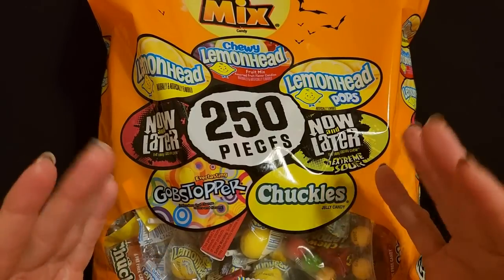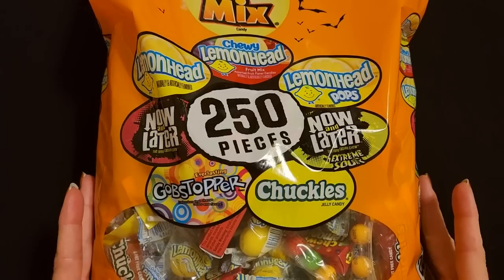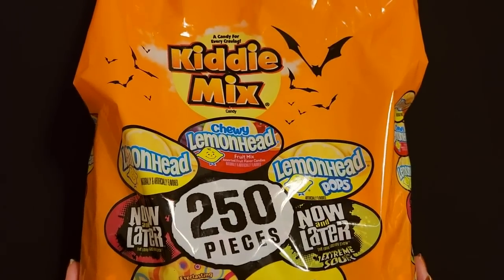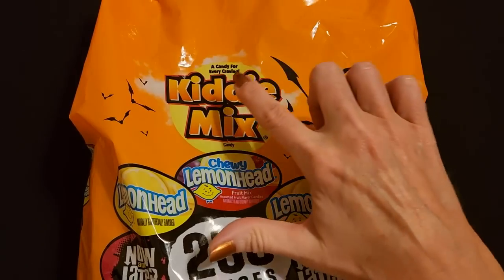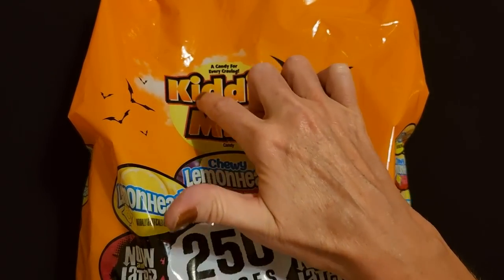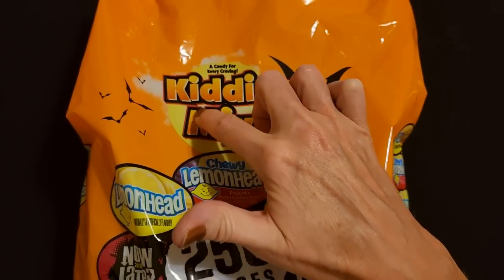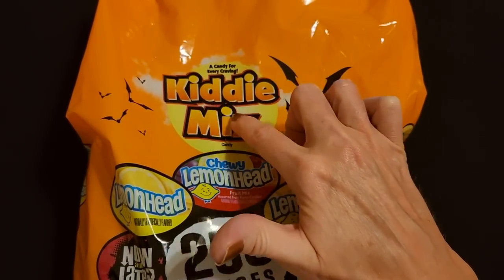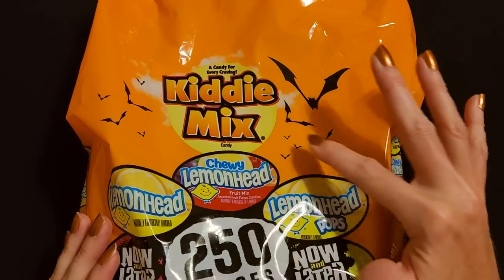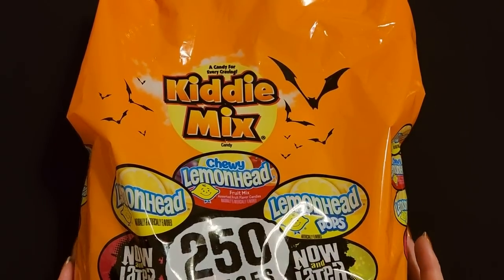Hello, it's good to see you. Today we have this big bag of candy - candy for every craving. This is called the Kittie Mix, spelled K-I-T-T-I-E. As you can see, it has that orange and black theme because this is a Halloween-themed bag of assorted candies.